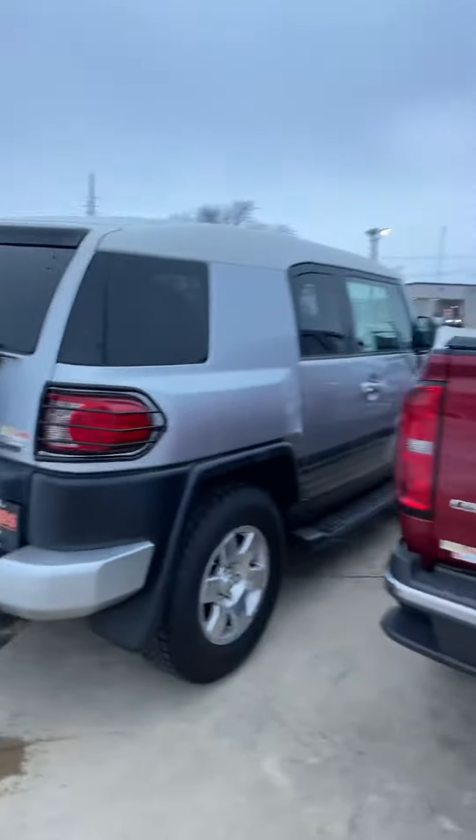Hey Steve, Jacob from Firelands Toyota. I wanted to do you one better than pictures — I wanted to make you a video to introduce myself and also do a quick walkaround video of the FJ Cruiser.